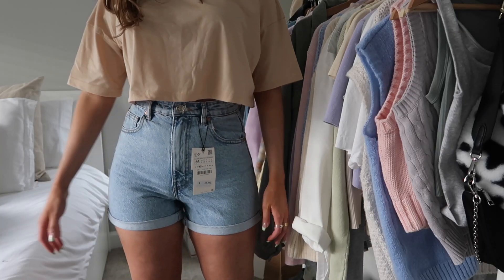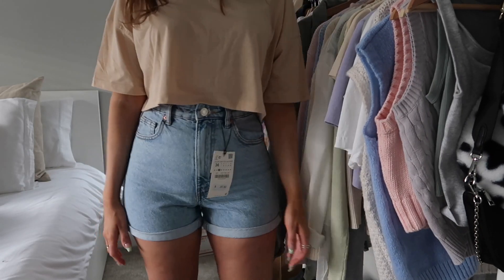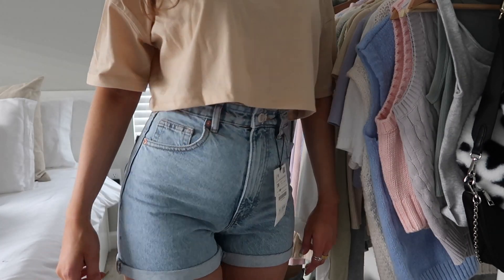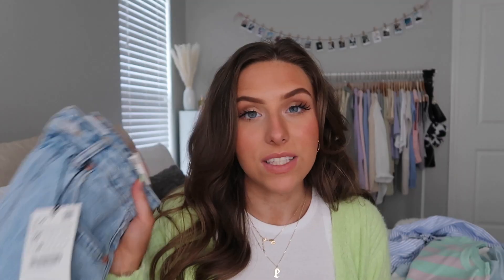Lastly from Zara, I got some denim mom-fit shorts. In my last Zara haul I got these same mom-fit denim shorts in a six and a four — the sixes were big, so I kept the fours. This time I ordered a four again but they're way tighter, like I could barely get them on for the try-on clip. If you're ordering these, I'd recommend ordering a couple different sizes.